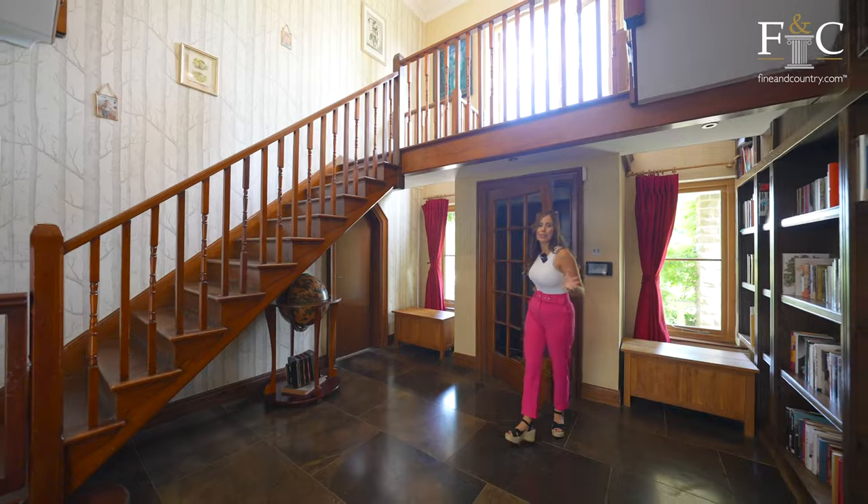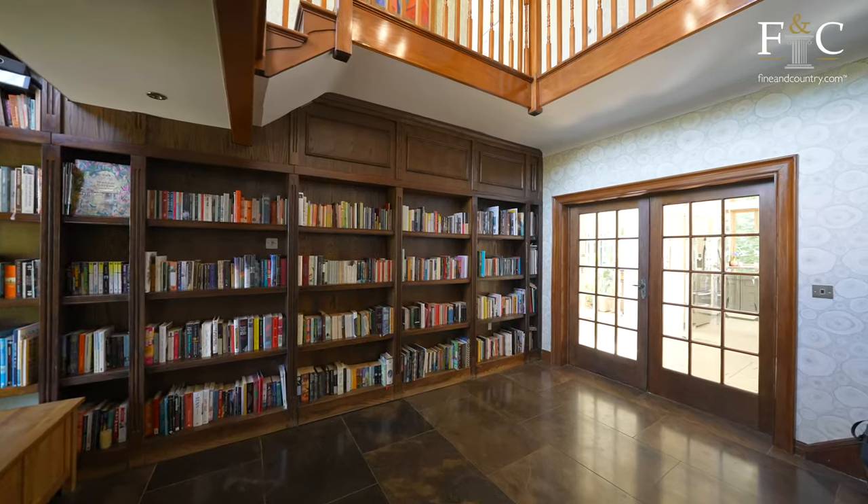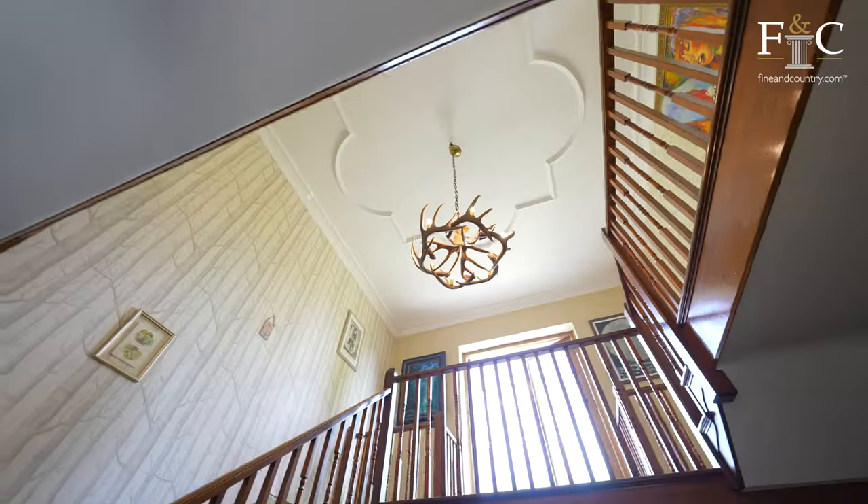As we step inside the property, we have this lovely grand entrance with this amazing bespoke bookshelf, which has something really cool — but I'm going to show you that later.